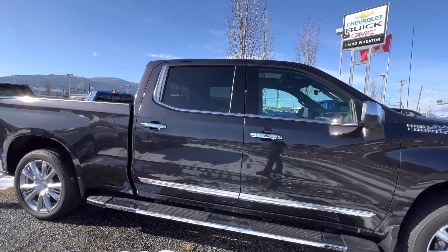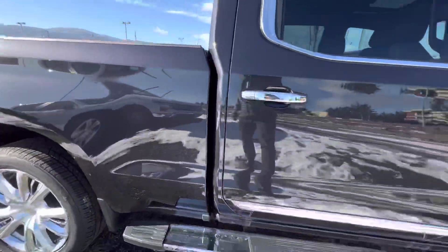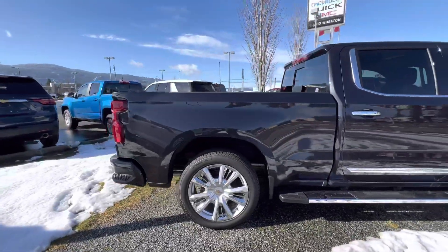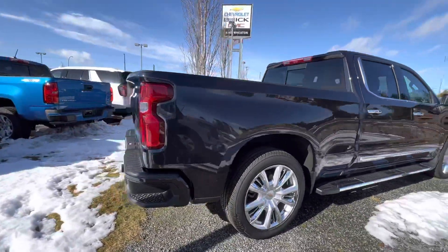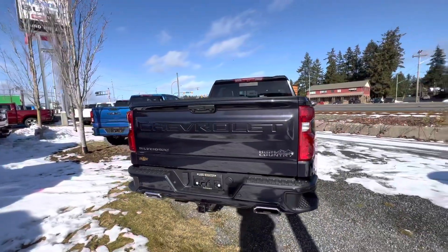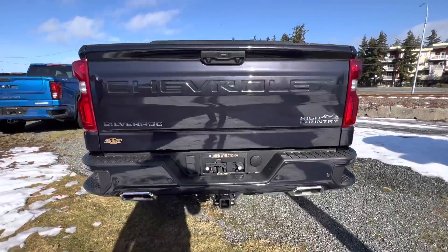Love this dark ash gray metallic — the paint looks really nice. It's got the six and a half foot standard bed and dual outlet exhaust.